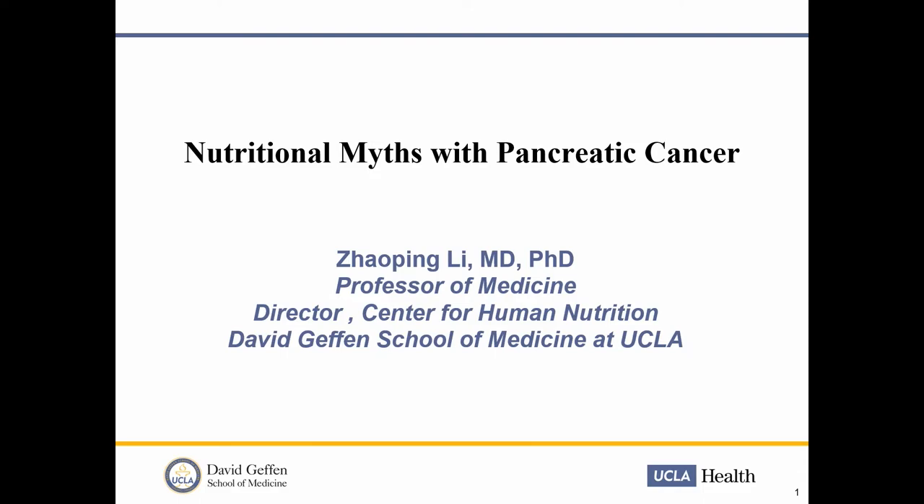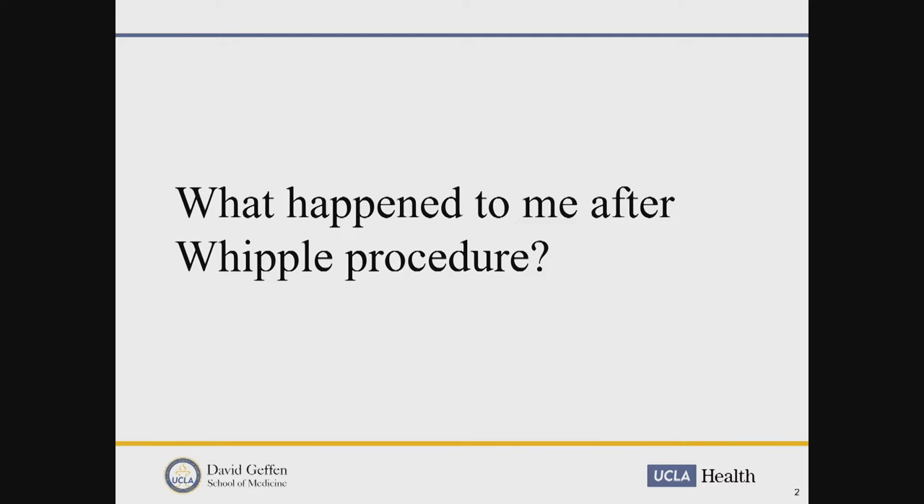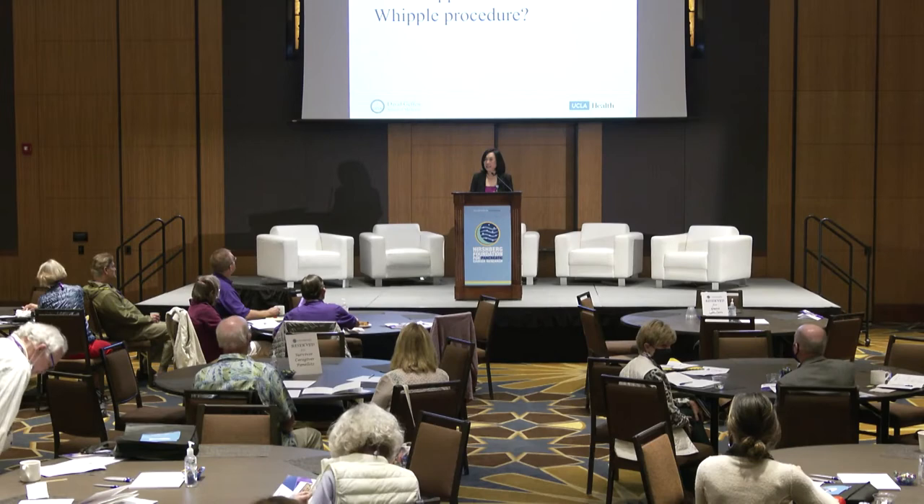Good morning, everyone. It is so great to see everyone here in person. Today I've decided to really have a talk for you all. I'm not going to be really lecturing, but it will be more about answering all your questions. The foundation helped me do the survey, many of you have answered — thank you. As a result of the survey, I got about five pages of questions. I will try my best to group them and hit most of your concerns, and then we can have more time for real-time Q&A.